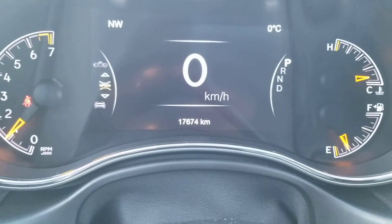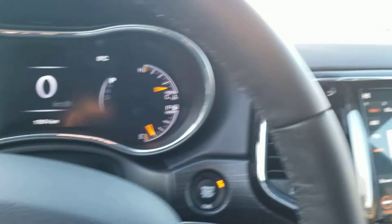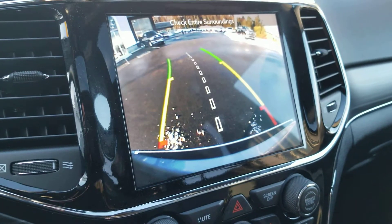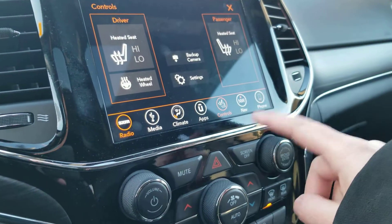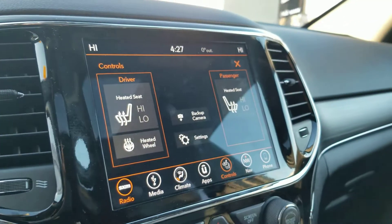This Grand Cherokee currently has seventeen thousand six hundred and seventy-four kilometers. The backup camera works well. Your heat controls can be accessed on the dashboard or below it, and it features a heated steering wheel.